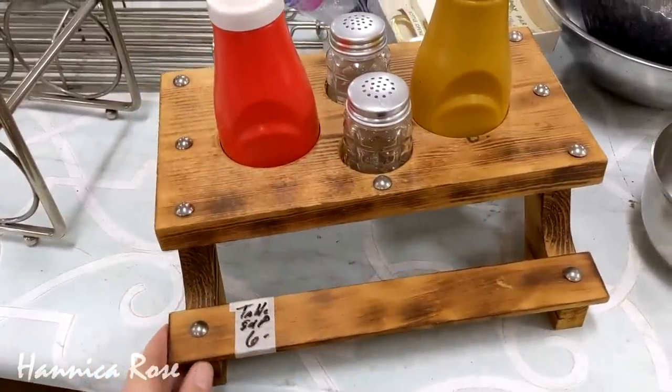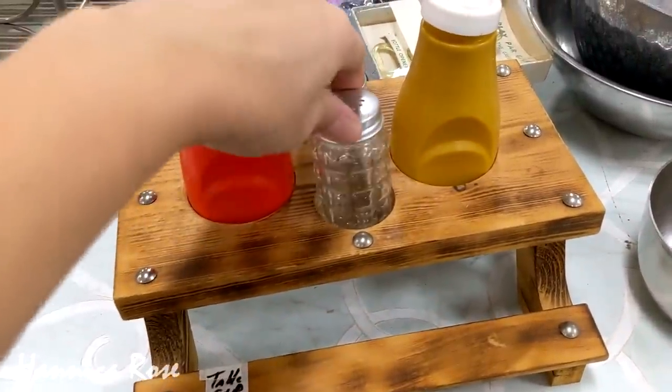I thought this picnic table condiment caddy was a really awesome little piece, so I thought I would share it with you guys. It was a pretty good deal at only $6.